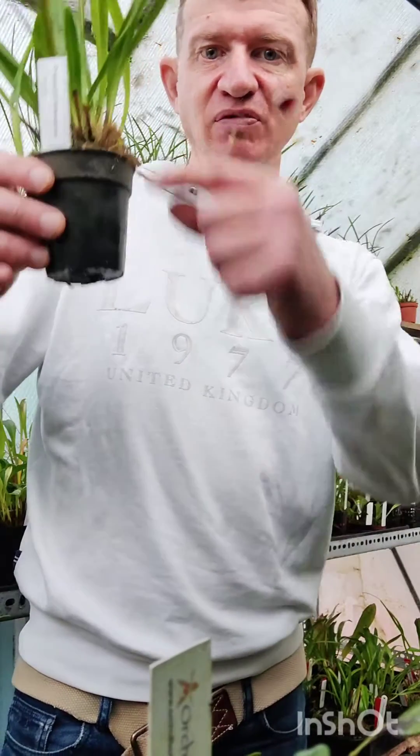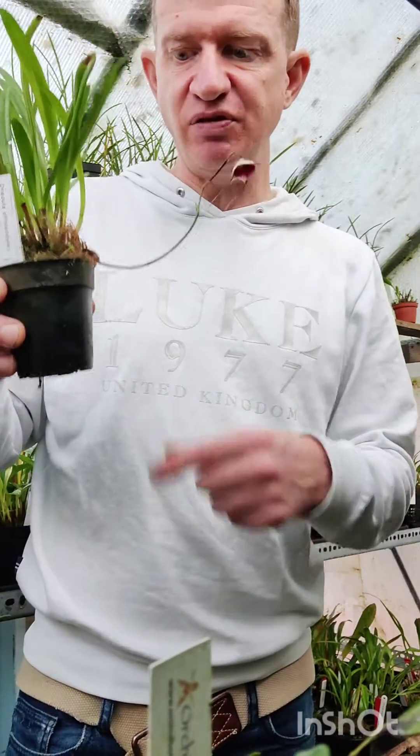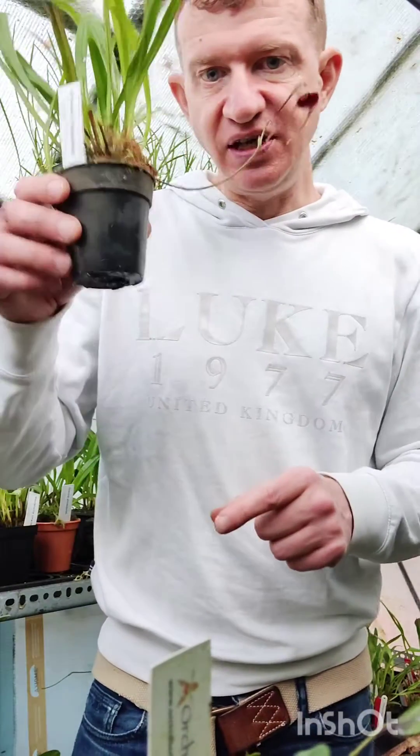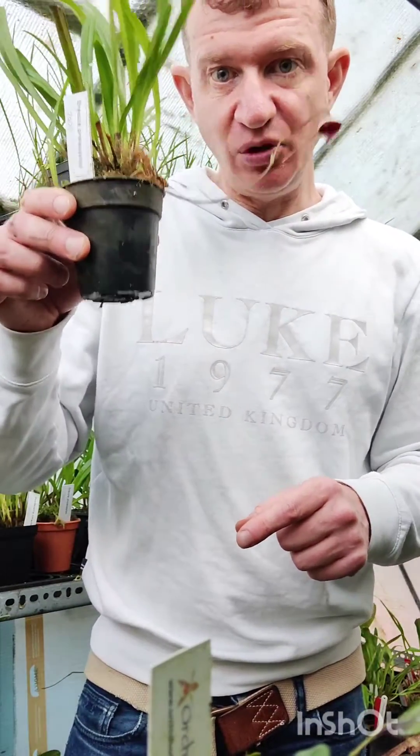Another benefit is that it grows horizontally out of the pot rather than directly downwards like benedictii does. With benedictii you really need a netted pot to truly appreciate the plant. This one you can actually grow in a normal standard pot, like I'm doing here. There aren't many other Dracula species that grow like this.